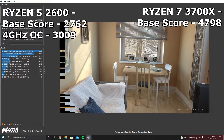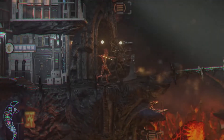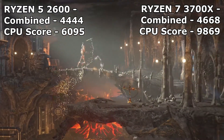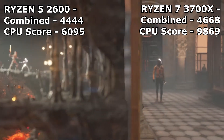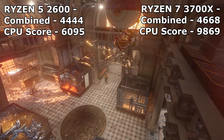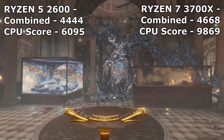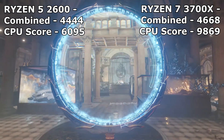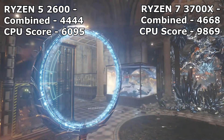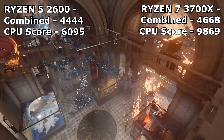Next up is 3DMark Time Spy. Last time with the Ryzen 5 2600 we got a combined score of 4444 with the GTX 1060 6GB, and the CPU score was 6095. With the Ryzen 7 3700X we got a combined score of 4668, which is a nice improvement using the same graphics card.